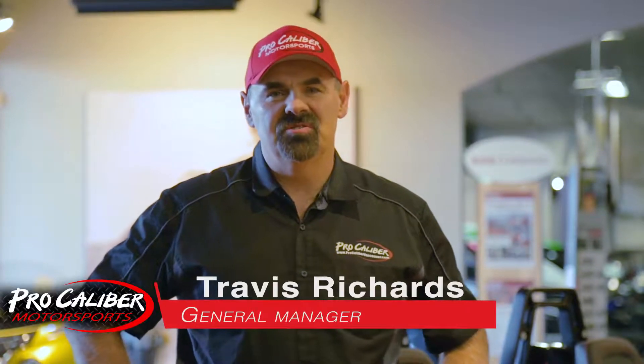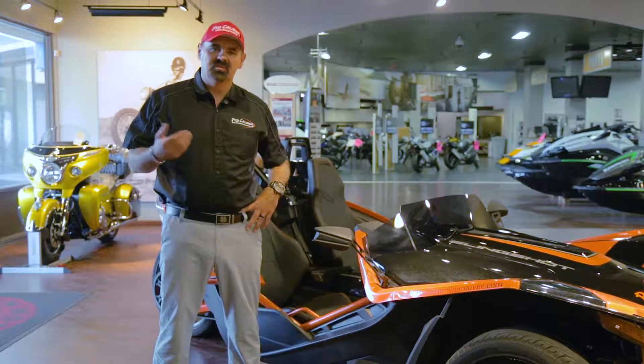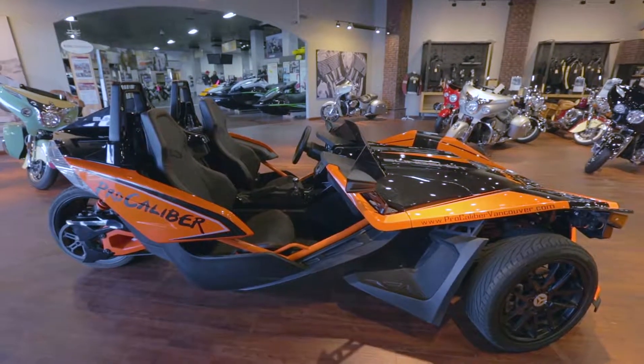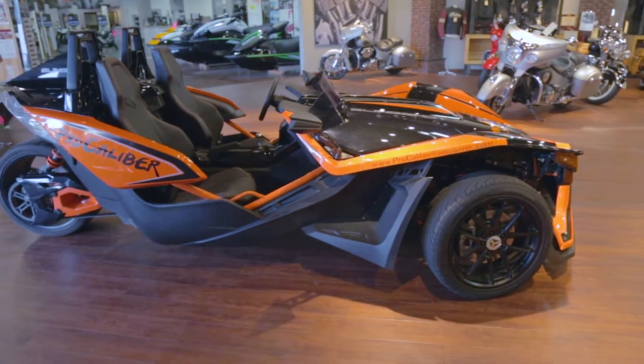This is Travis Richards, General Manager here at ProCaliber in Vancouver, Washington. We're excited to introduce a new series of videos we're going to do over the next few months. We're going to introduce you to a lot of product that we sell, and to begin with, we're going to start with the Polaris Slingshot — an exciting new vehicle built by Polaris Industries. We're going to take it through its paces, show you all the features, and have a lot of fun doing it.